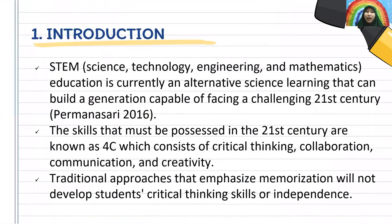Now, I will start with the introduction. STEM — S-T-E-M — stands for Science, Technology, Engineering, and Mathematics. STEM education is currently an alternative science learning that can build a generation capable of facing the challenging 21st century.